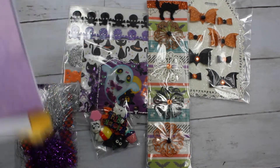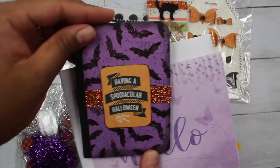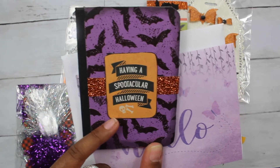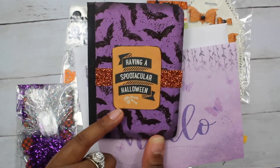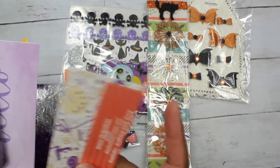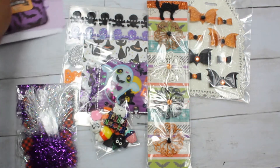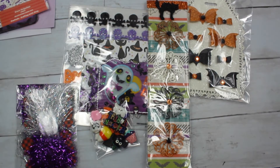She included this card with her entry and it had this spooky little notebook in it and says 'Have a Spooktacular Halloween.' It's super cute. She even covered the back and then she had her info here. So if you're not already subscribed to her, please go and subscribe and check her out.